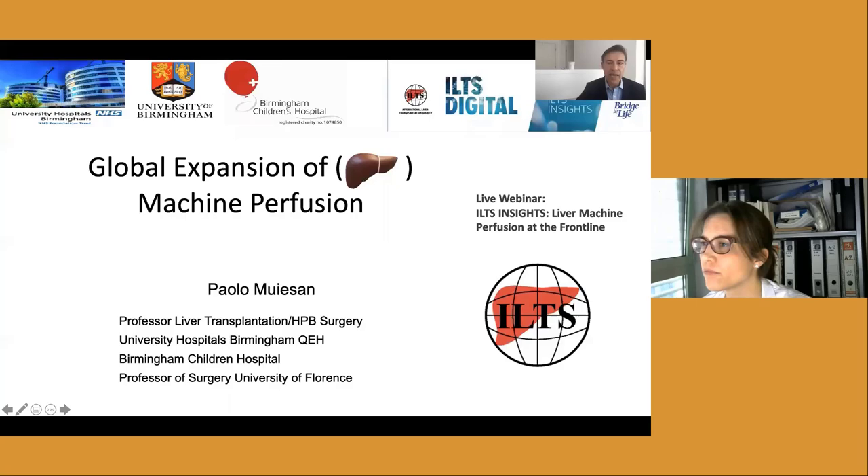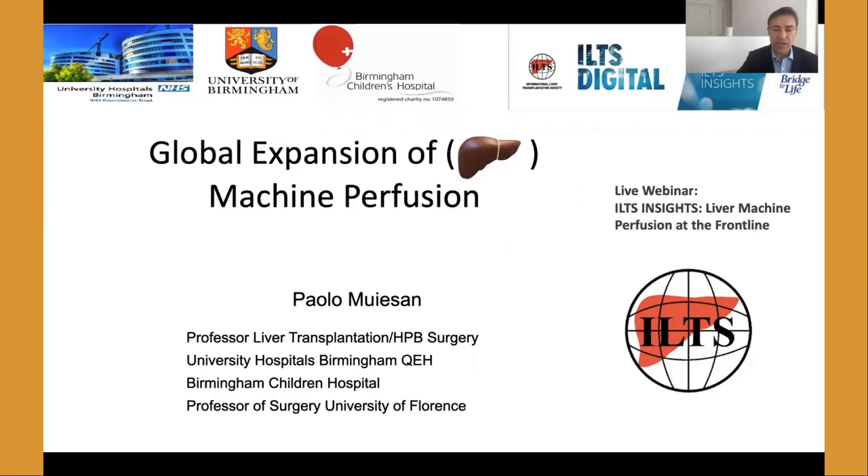Now we're going to move on to our next speaker, Dr. Paula Muayasana. Dr. Muayasana is Professor of HPB Surgery and Transplantation at the University of Birmingham. He leads the living donor, auxiliary, domino, and DCD liver transplantation programs there, and he has other clinical and research interests which include normothermic regional perfusion and machine perfusion.